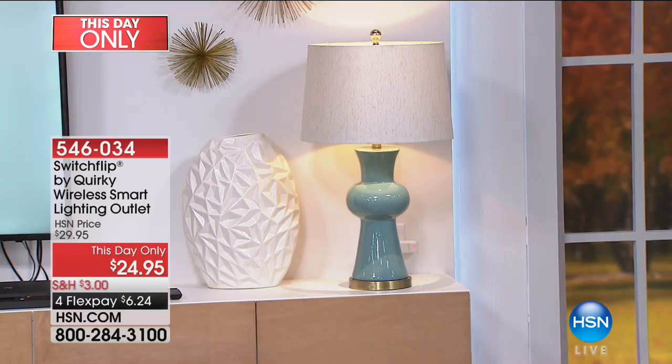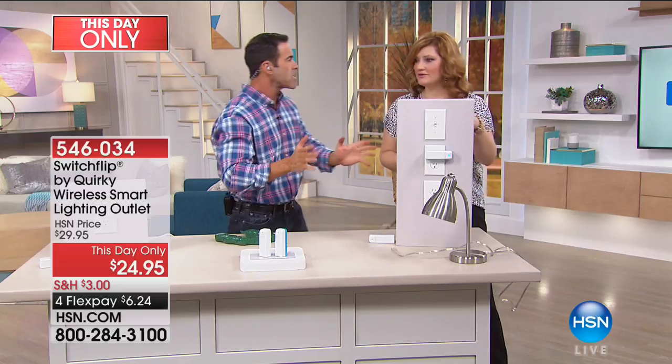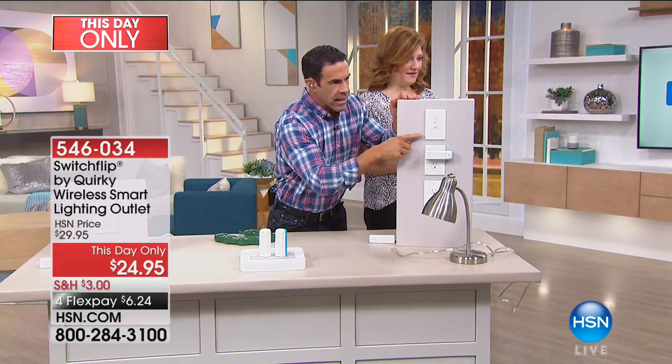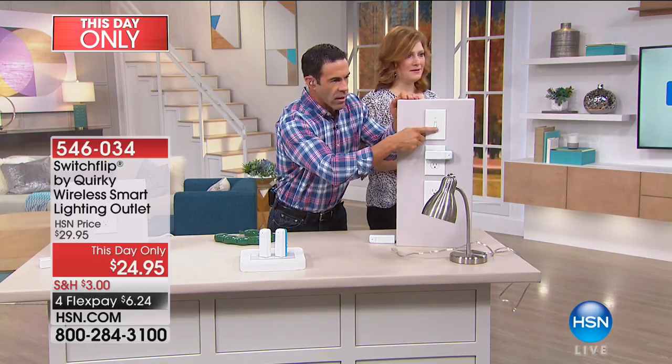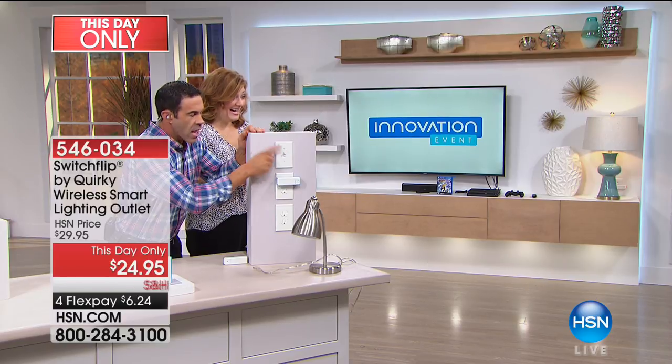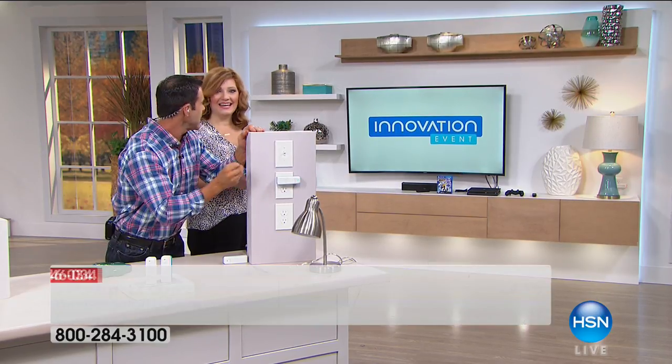Now it turns on the lamp over there that you actually need. Everybody has this problem. Just show them how that controls that lamp now. Can we do a side-by-side? There's the shot right there. Now I'm turning on the lamp where I actually need the lamp.